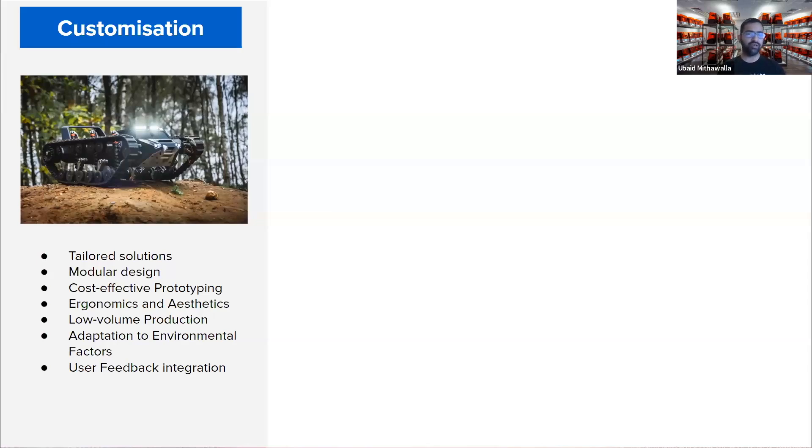With this technology we can create components that are uniquely tailored to the specific needs of each unmanned vehicle. Whether it's a drone, a robot, or underwater ROV, 3D printing allows us to design and produce parts that are optimized for their intended missions. This level of customization leads to enhanced performance, better functionality, and improved adaptability. From specialized brackets to integrated components, 3D printing empowers us to craft unmanned systems with precision and purpose.